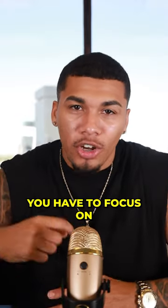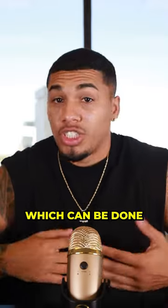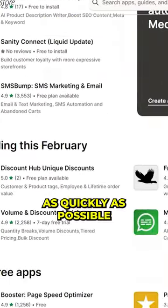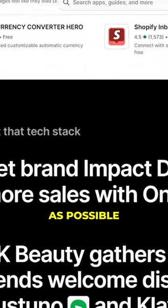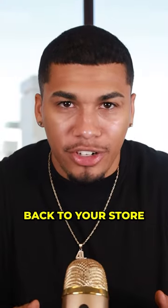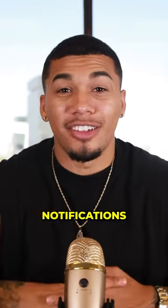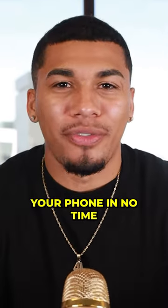And lastly, you have to focus on creating an easy shopping experience, which can be done with the apps that you have on your store. These should be either getting the customer to check out as quickly and seamlessly as possible, or bringing customers back to your store. If you focus on these three things, I know that those sales notifications we all love will be blowing up your phone in no time.